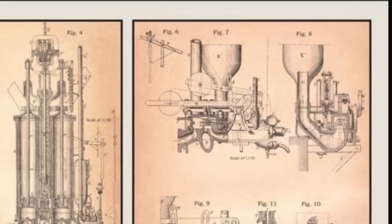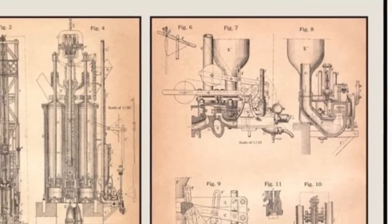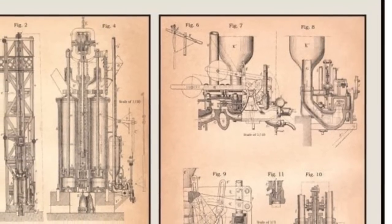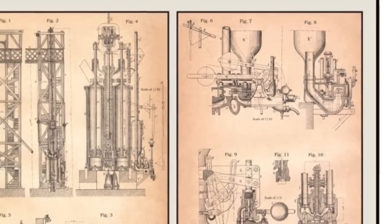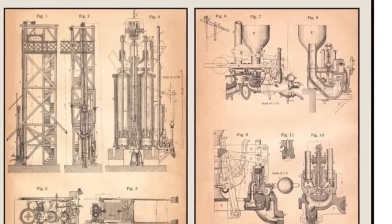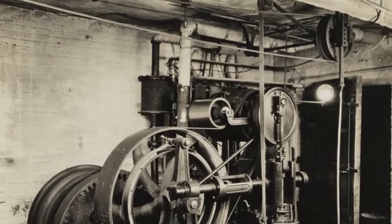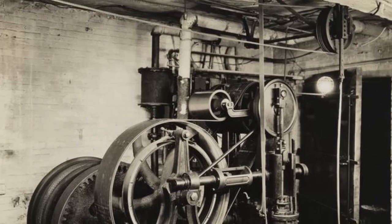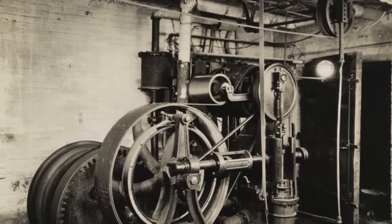Soon enough, hydraulic systems began to be created as well, using water pressure to raise and lower the elevator car. However, this wasn't practical in some cases. Pits had to be dug below the elevator shaft to enable the piston to pull back — the higher the elevator went, the deeper the pit had to be. This wasn't a viable option for taller buildings in big cities. So despite hydraulic systems being somewhat safer than steam-powered cabled elevators, the steam-powered ones with cables and counterweights stuck around.